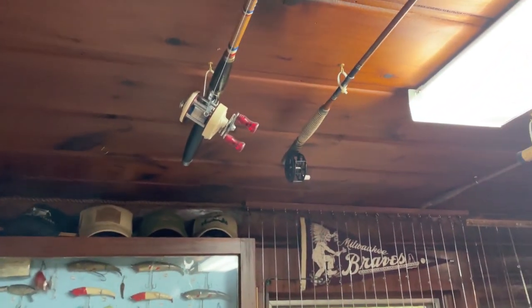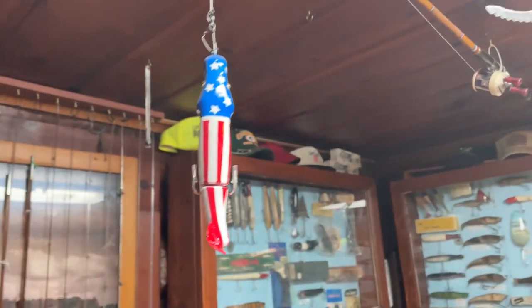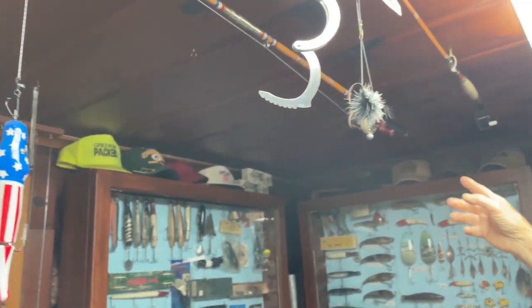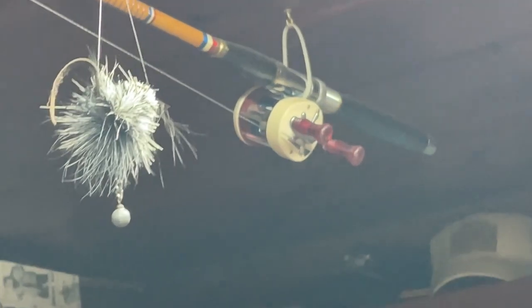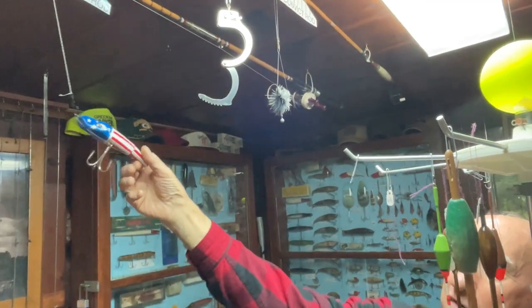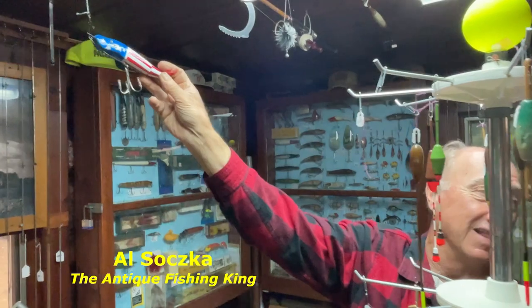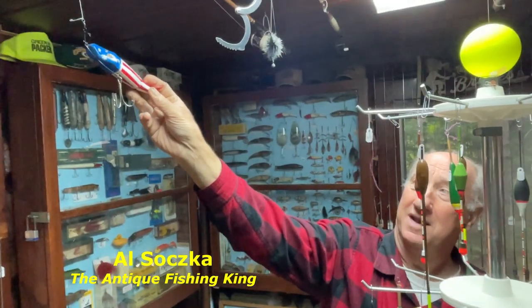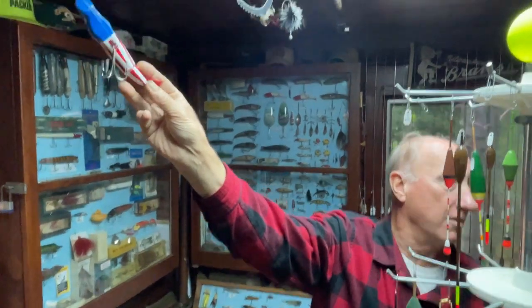And then the last one is my Old Glory Rockettes rod. The reel is red, white, and blue. The rod is all red, white, and blue. Another friend of mine painted this lure for me — red, white, and blue. See the eagle head on it? Because I like eagles. And that lure was made in Mozonee, Wisconsin, and that's where my mother was born.